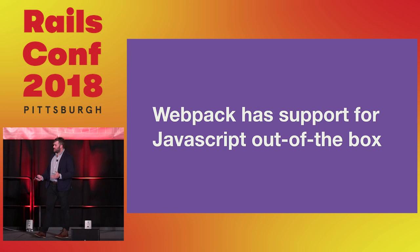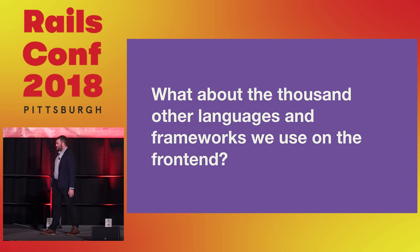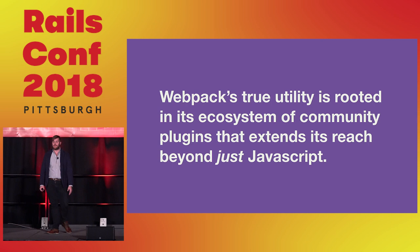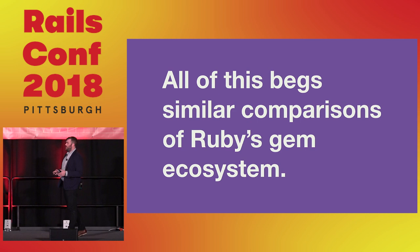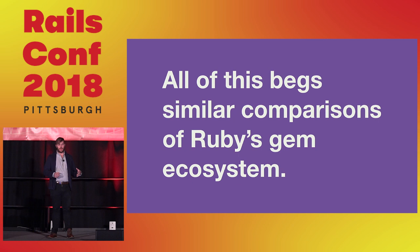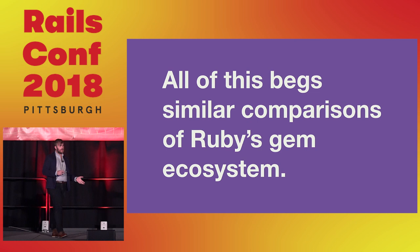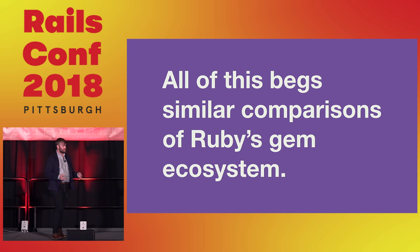Webpack has support for JavaScript out of the box, but what about the thousands of ever-growing languages we use with JavaScript today? Webpack's true utility is rooted within its ecosystem and community of plugins that extend its reach beyond JavaScript. This reminds me a lot of Ruby's gem ecosystem — you have a well-supported, well-adopted tool, and lots of people making great plugins or extensions to help take that framework to the next level.